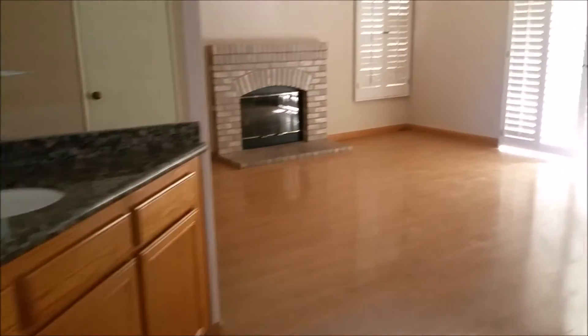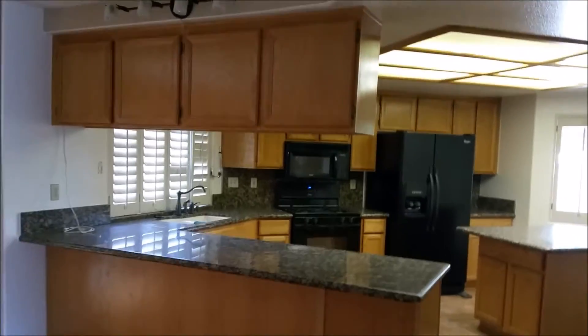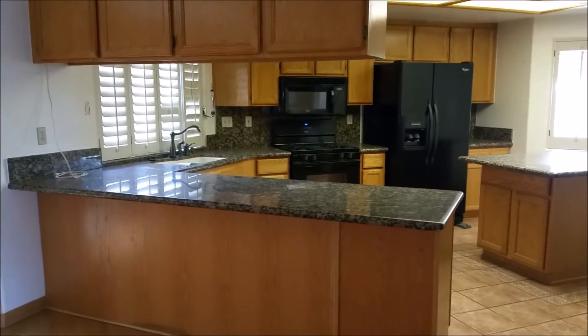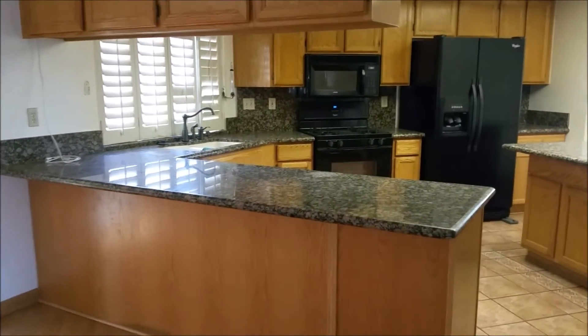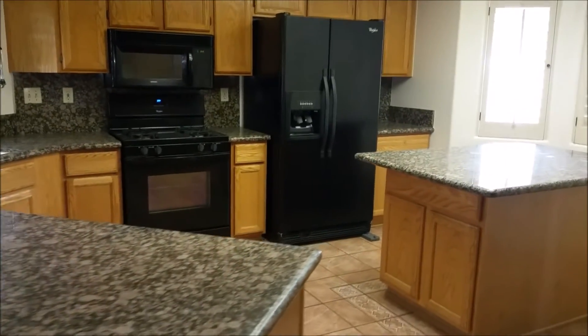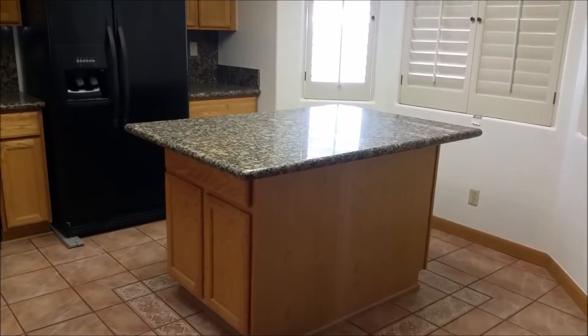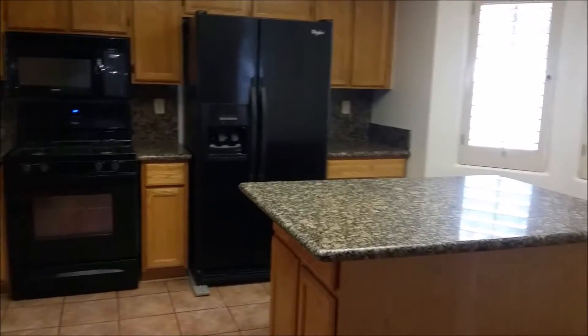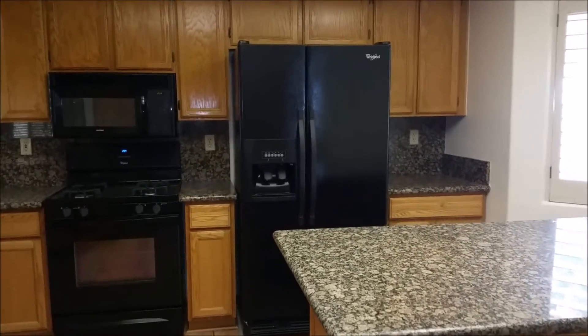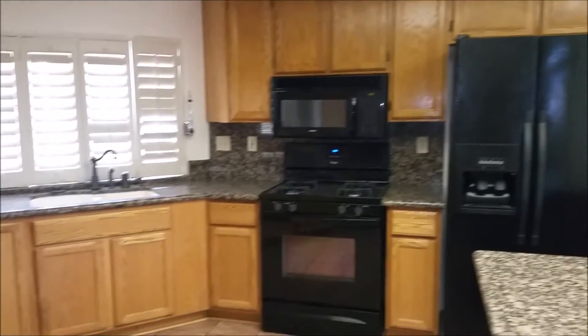There's a bar area, and the kitchen is really amazing with lots of cabinets and really beautiful granite countertops. Black appliances including a refrigerator — yes, the refrigerator is part of the sale. There's a beautiful island, very nice backsplash, and a lot of cabinet space.